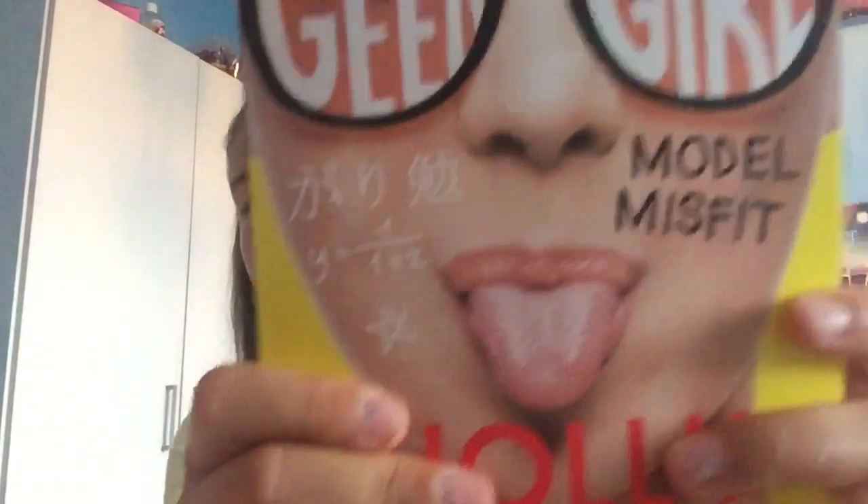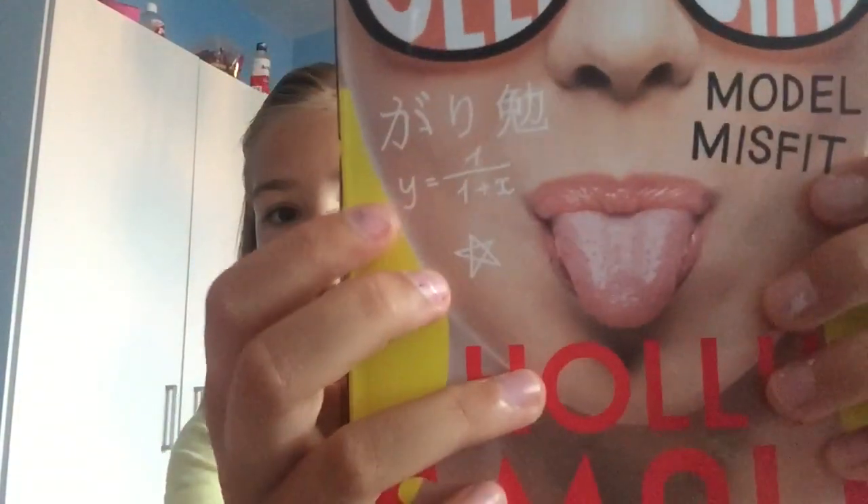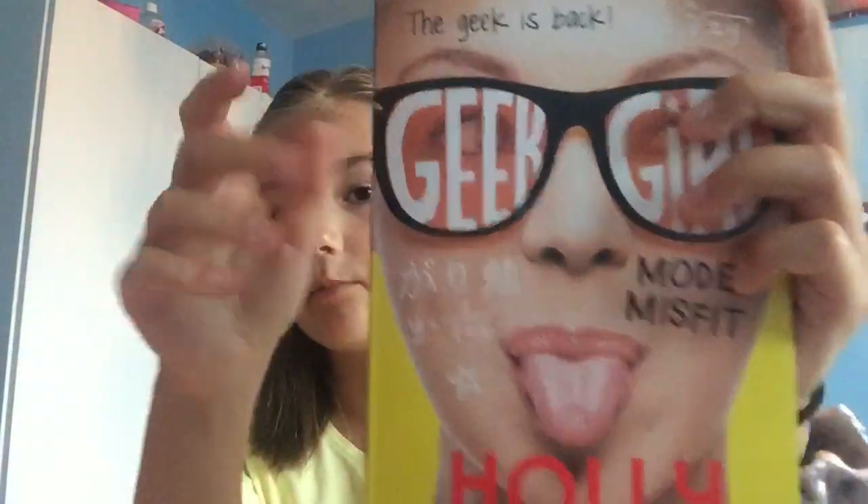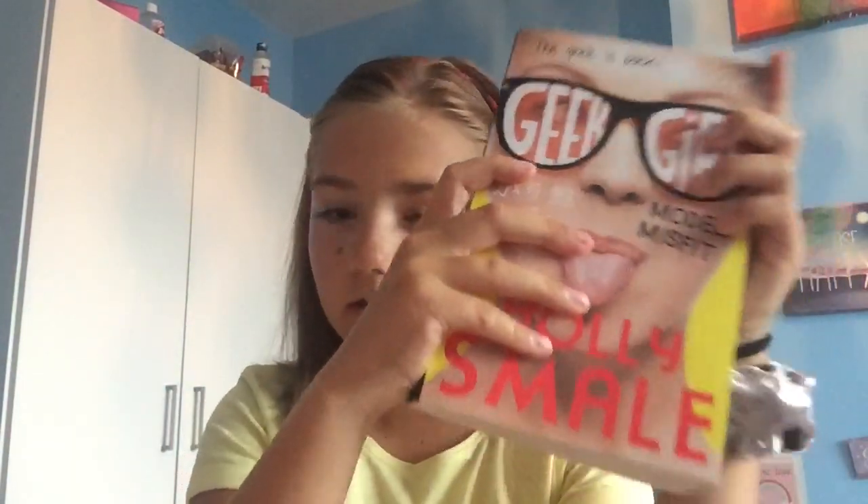So basically Harriet, also known as the main character, travels to a different country in each book. If you can guess where she goes this time by the front cover, leave it down below and I'll give you a shout out in the next video. In this one she goes to Japan, if you couldn't tell.